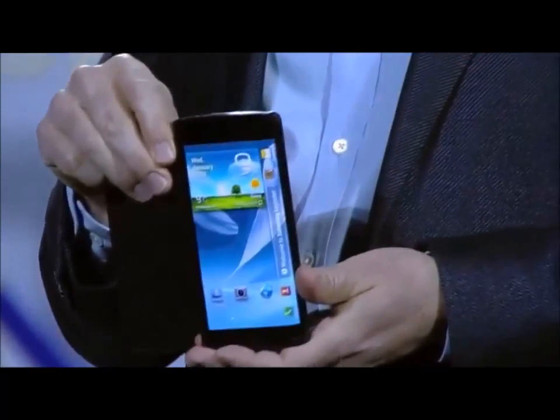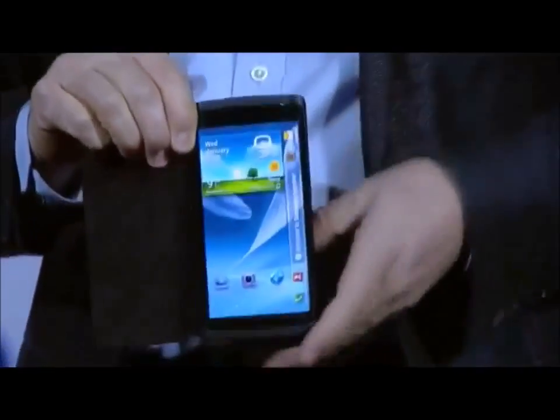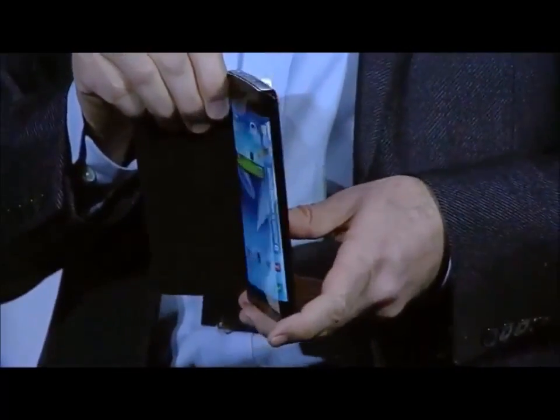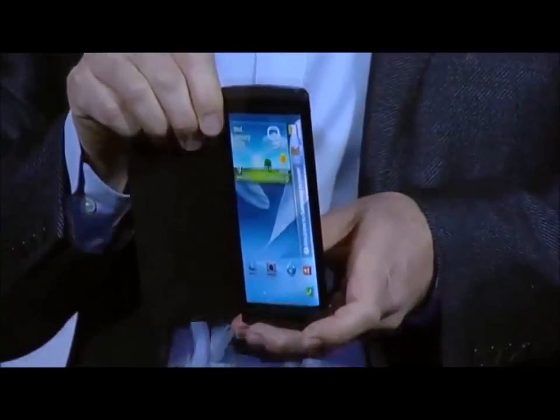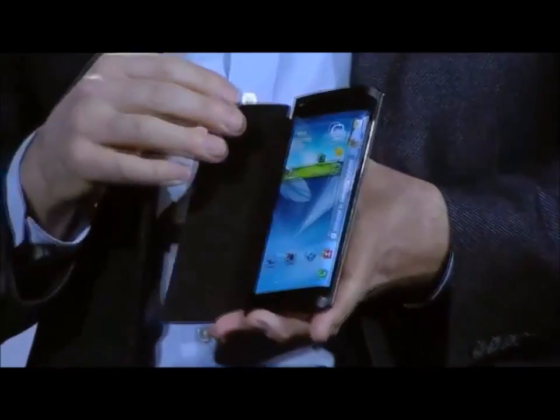I brought something else here today. Have a look at this bended Hume prototype device. Do you see how the screen curves beyond the edge of the display, around here? With this bended display, we have expanded the canvas available for content. Content can now flow along the sides of the device.